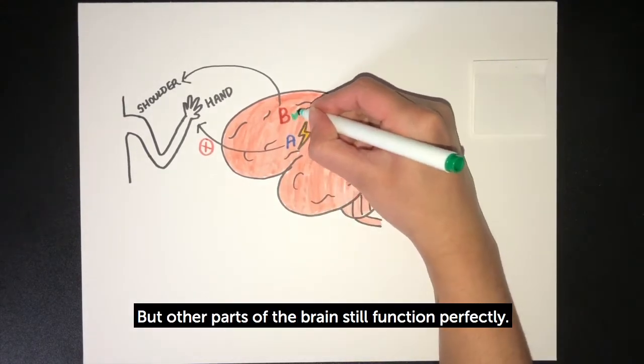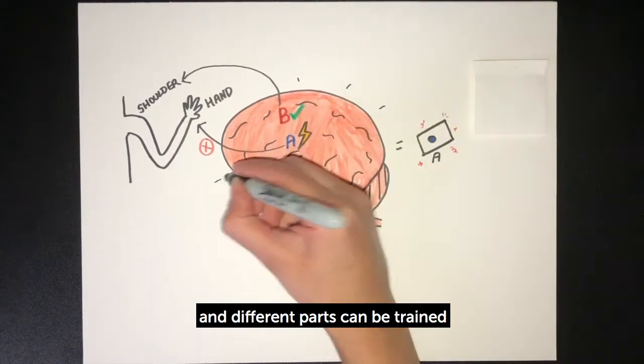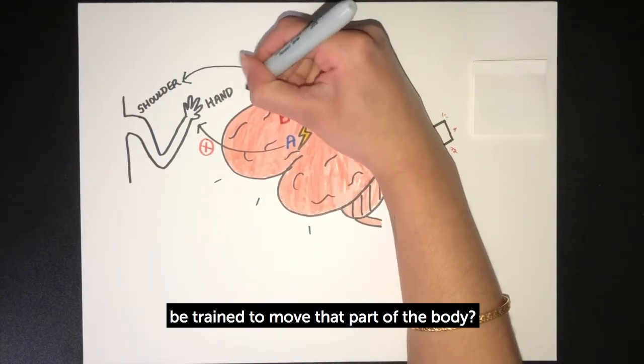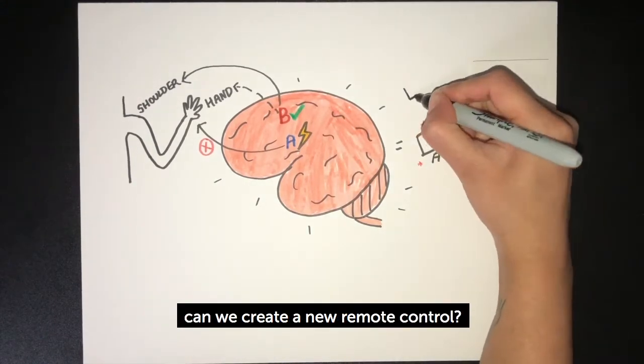But other parts of the brain still function perfectly. The brain is actually very flexible, and different parts can be trained to take on new functions. Could another still healthy part of the brain be trained to move that part of the body? In other words, can we create a new remote control?